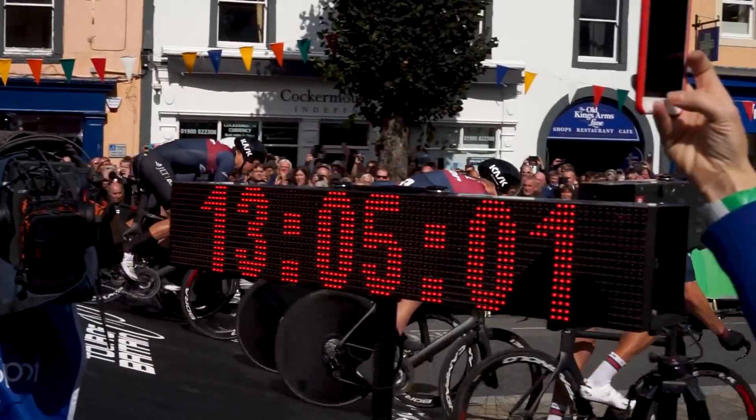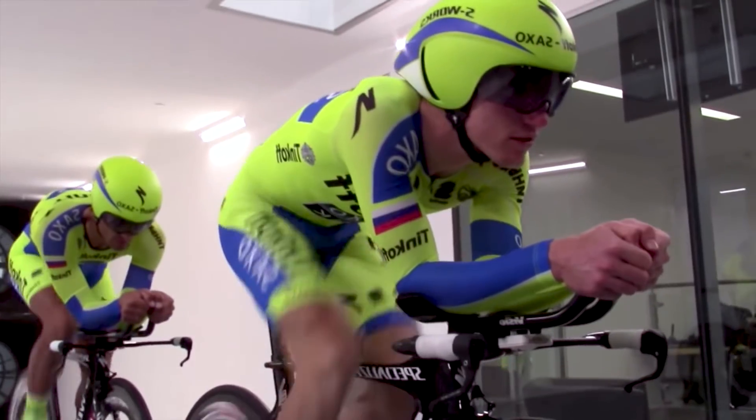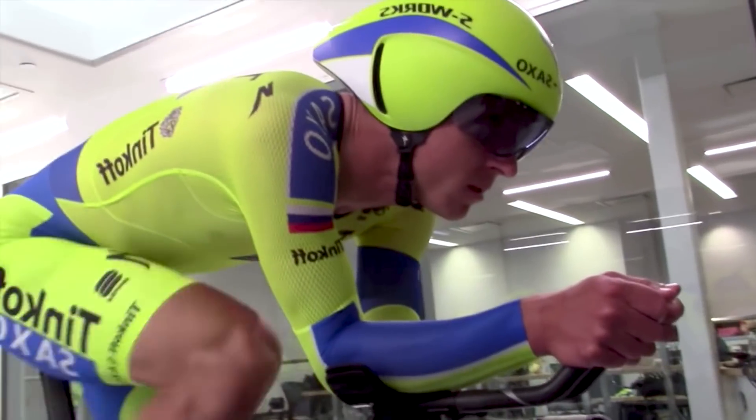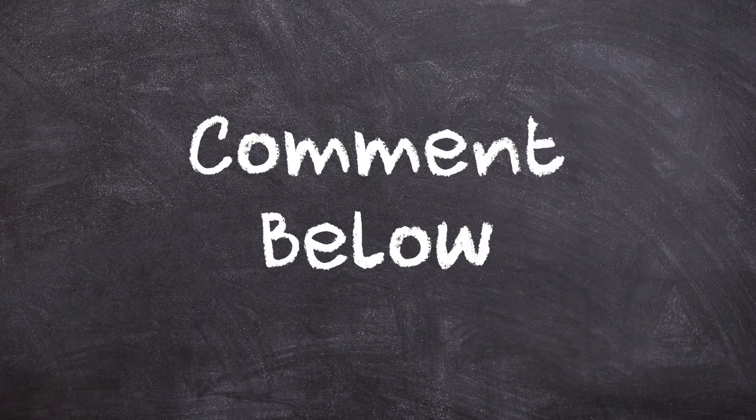In summary, time trialling is all about improving aerodynamics. From the bike to the cyclist to the equipment, everything must be as aerodynamically optimized as possible to go as fast as possible. Got any tips to go faster? Let us know!